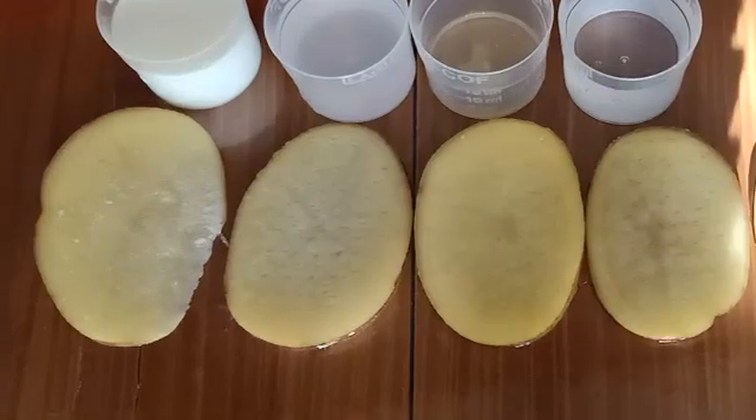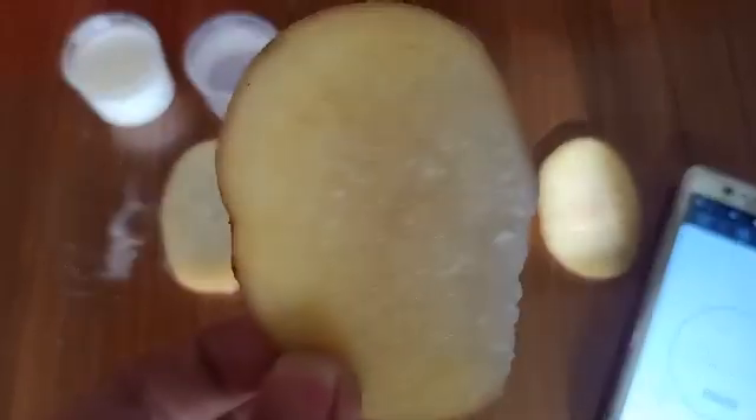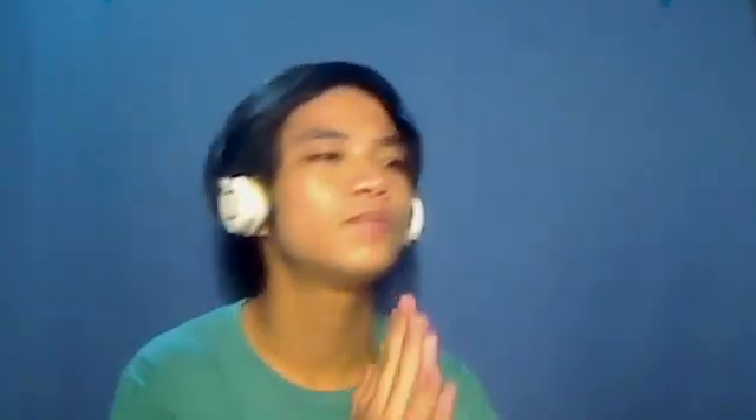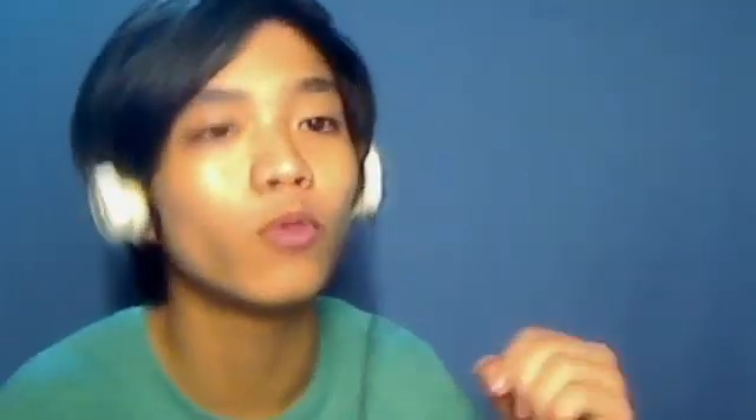15 minutes later, there seems to be not much of a difference throughout all five slices. At 20 minutes, also no significant difference other than the milk changing the color of the slices. At this point, I thought I messed something up — I thought me pouring the liquids again after piercing compromised the result. So I decided to put the slices aside and do the experiment again, but this time without the additional pouring as instructed.